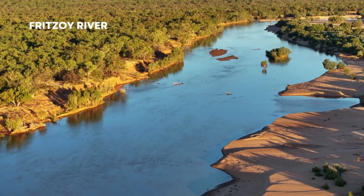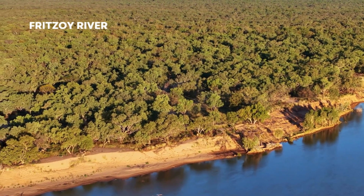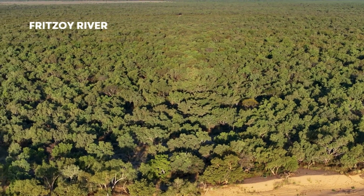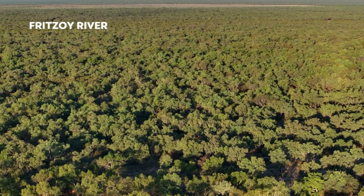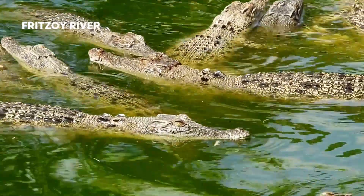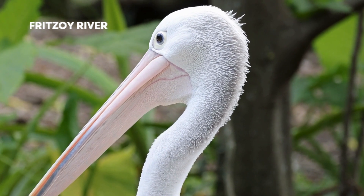This iconic river is a lifeline for both nature and the local communities. Join me as we cruise along its meandering waters, surrounded by towering cliffs and lush vegetation. The Fitzroy River is teeming with wildlife — keep your eyes peeled for crocodiles, birds, and other fascinating creatures that call this river their home.